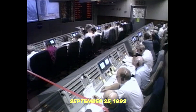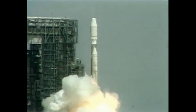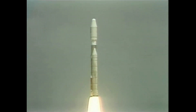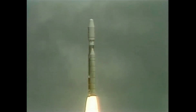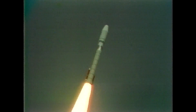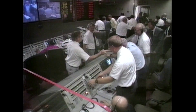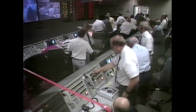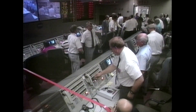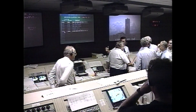Five, four, three, two, one — and liftoff! Liftoff of the Titan III rocket with the Mars Observer, and America's return to the red planet. The vehicle has cleared the tower. Mars Observer is on its way to Mars.